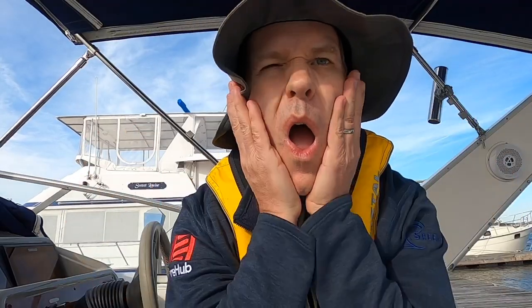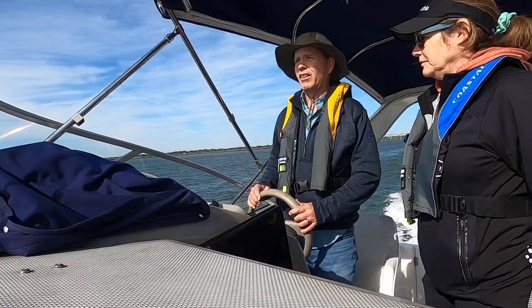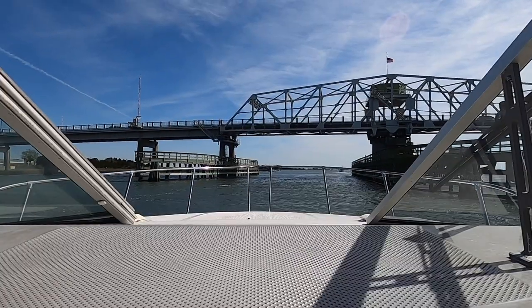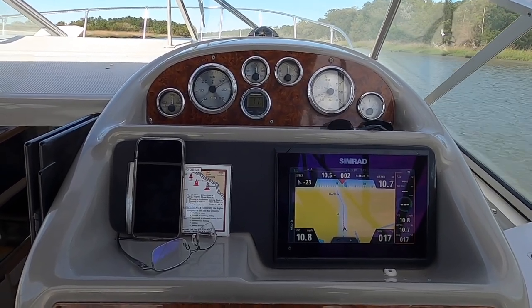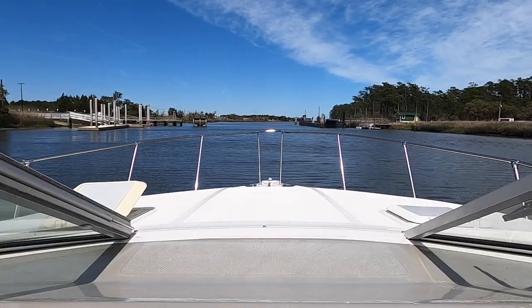Right now I'm checking my Simrad and putting the course in so my chart plotter has where we're going. We've got Charleston behind us — that's the battery — and we're heading out into the harbor. This is so cold.